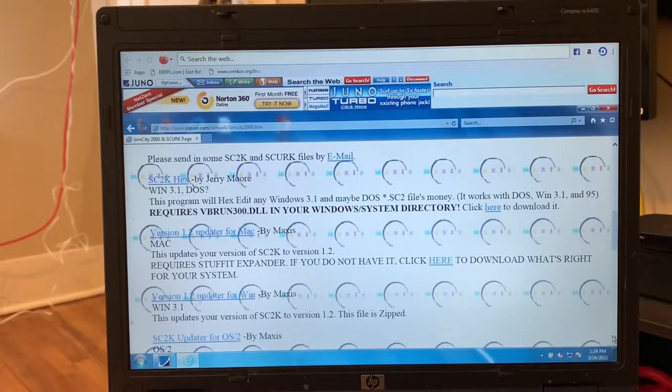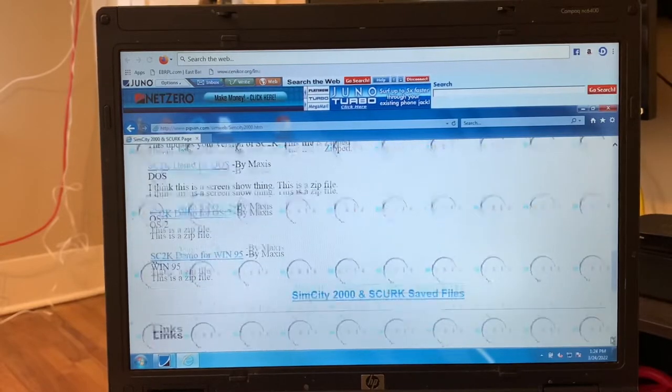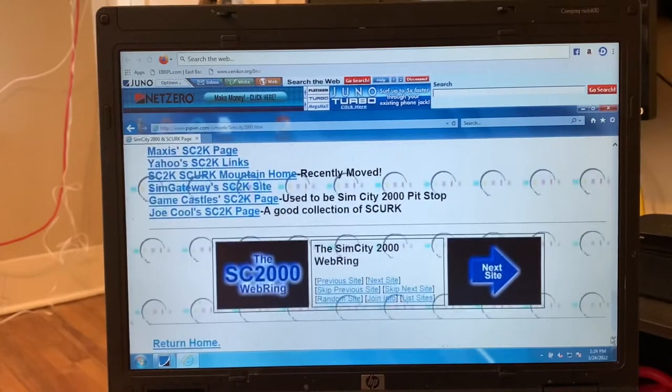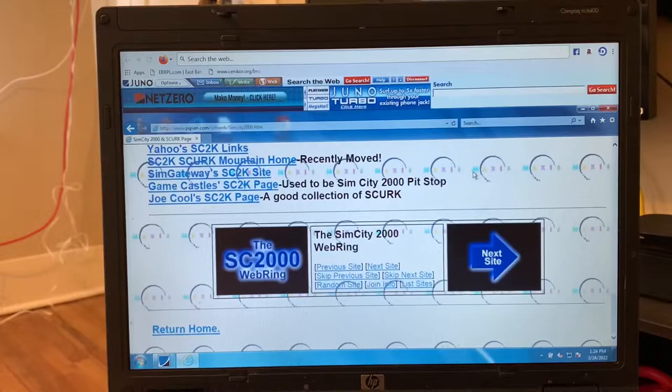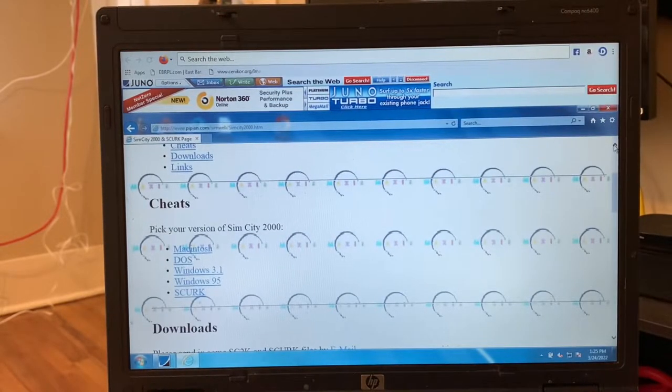Links: Gamecastle's SC2K page, SimCity 2000 Pitstop. Let's go back up. Can you see the cool Maxis background? That's cool. This isn't too bad for all that it's trying to do with the music and the background and all this stuff — didn't take too long. Especially since we don't have turbo; we only have the regular.